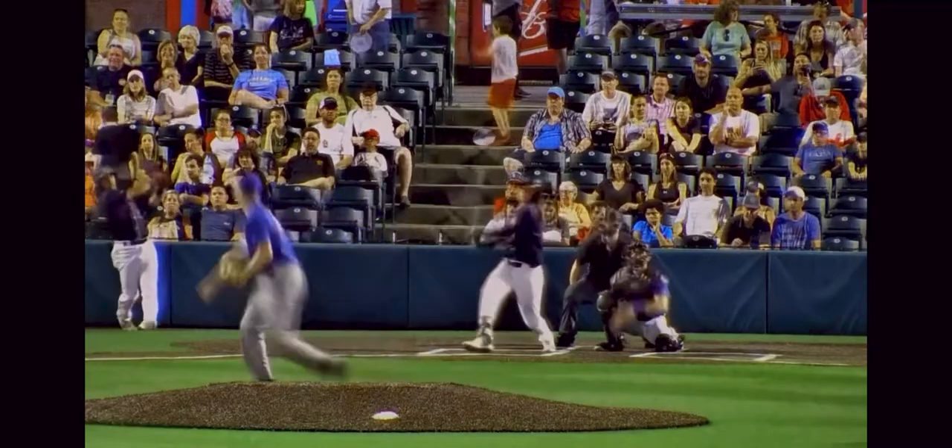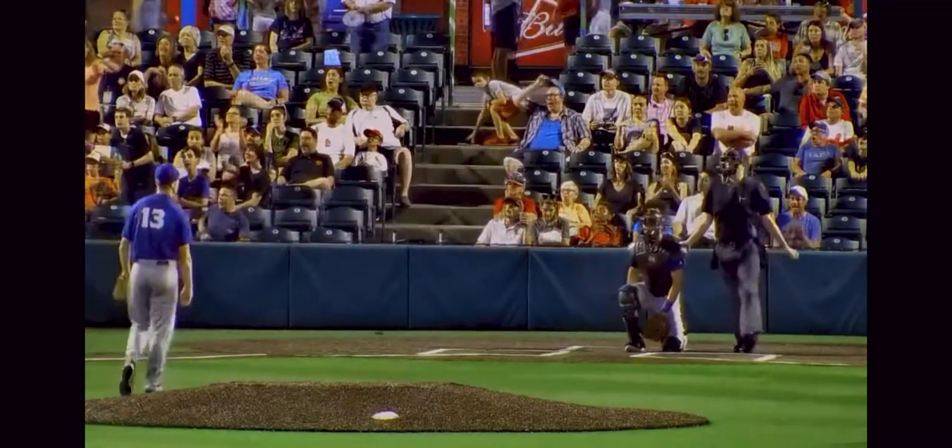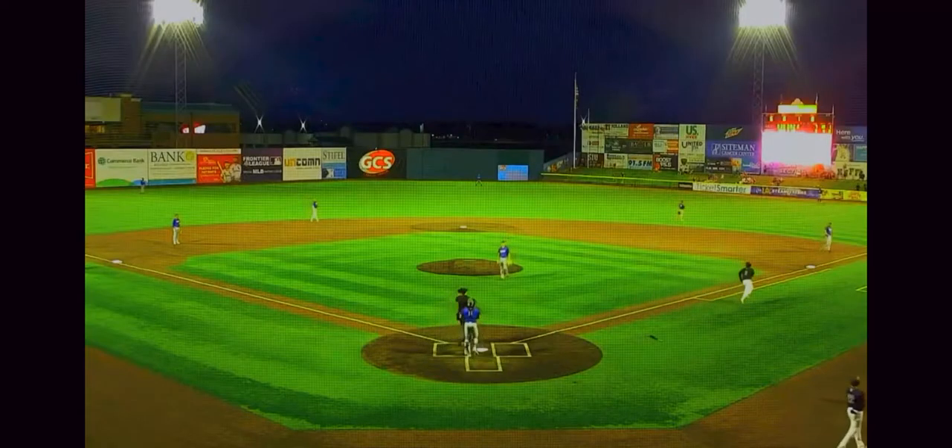The ground ball double play. There's a drive to right field — forget it, no doubt about where that one's headed. It's toward the airport and out of the ballpark. Solo home run, Clint Freeman, his ninth of the season. He's now gone deep in back-to-back games, and it's 7-3.